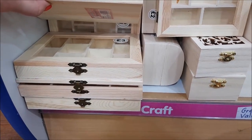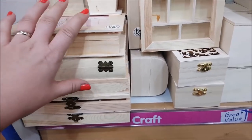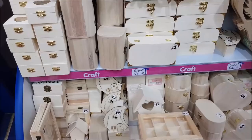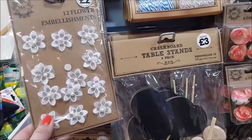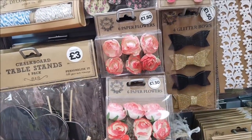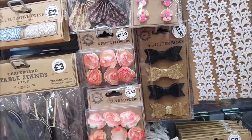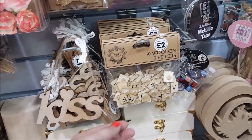So these are all blanks — MDF-type blanks that you paint and decorate yourself in any style you want. Table stands, flower embellishments — these are new, I haven't seen these in here. Paper flowers, so if you don't want to order from Wild Orchid Crafts you could get those little cutouts.